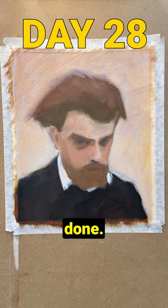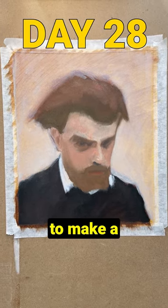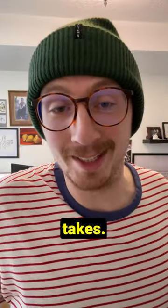Oh, and by the way, I'm not done. I'm going to continue painting until I'm able to make a master copy, however long that takes. Hope to see you there.